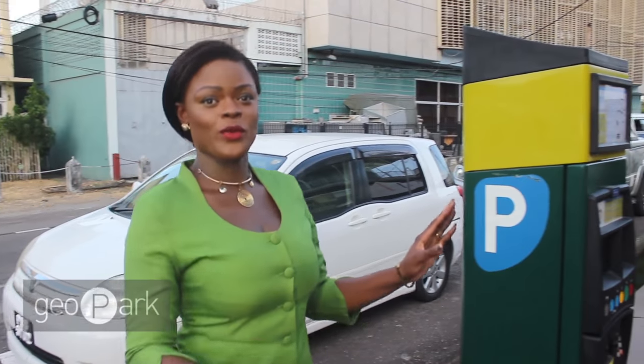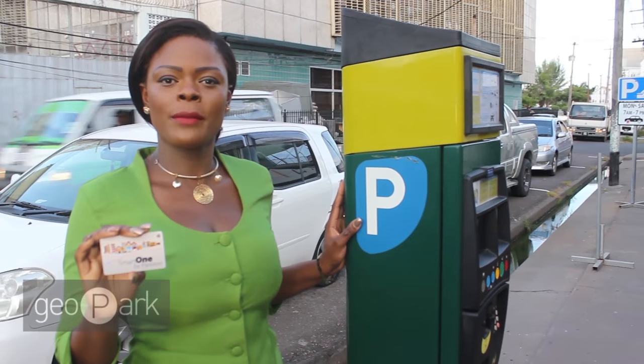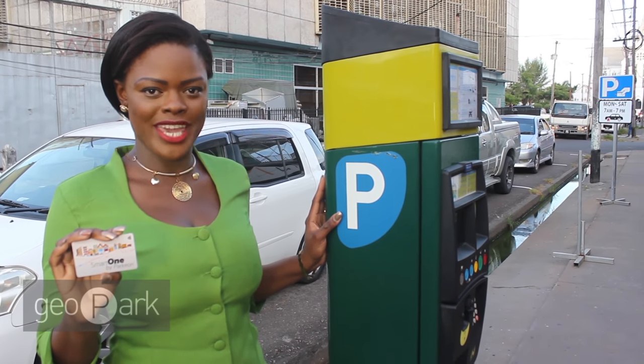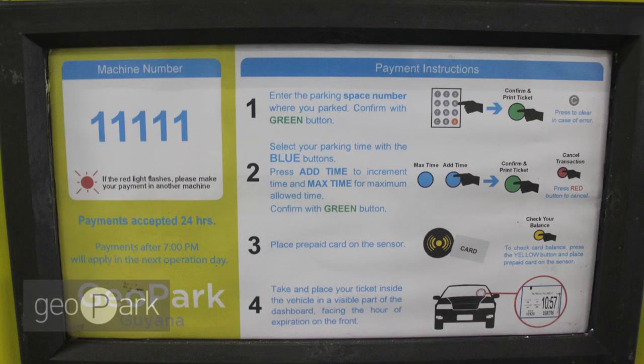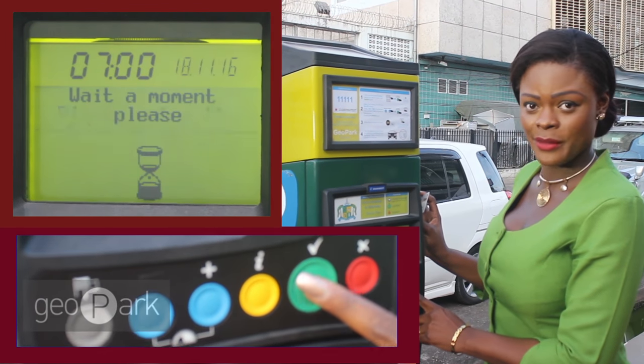Go to the machine with your Geopark prepaid card, which will be available at many convenient locations around Georgetown. Simply follow the instructions on the machine. To activate the machine, simply click the green button.